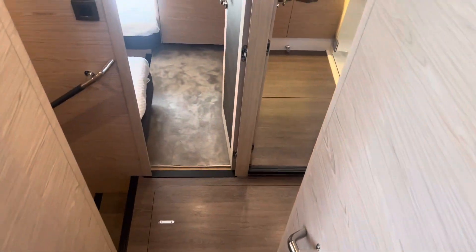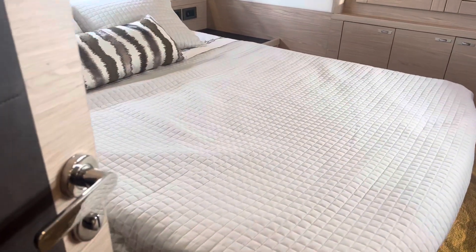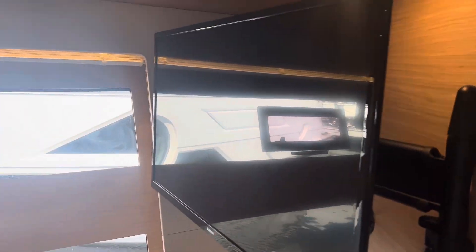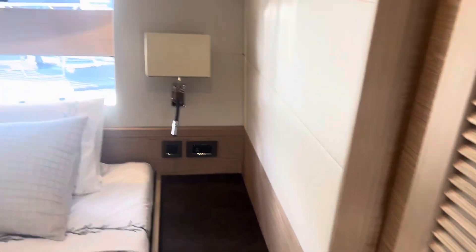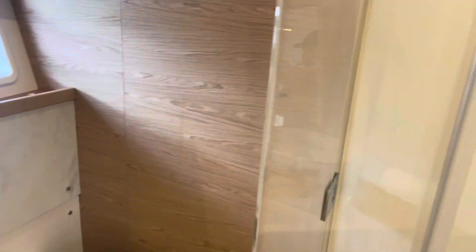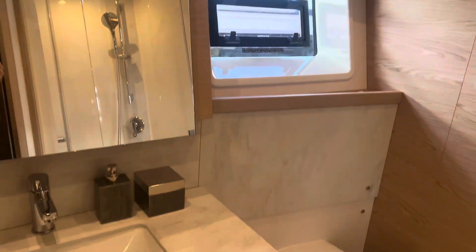We'll take you down below — really safe access down. Going forward, this is the VIP guest room. You've got a full-size bunk here that's put sideways. Look at the windows in this — you can just see right out. You have a flat-screen TV on a swivel, and storage everywhere, including under the bed. The headroom in here is really huge — I think we're going about seven feet of headroom — into the ensuite head with separate shower, and again tons of headroom, going up to eight feet in that section, with great natural lighting all around.